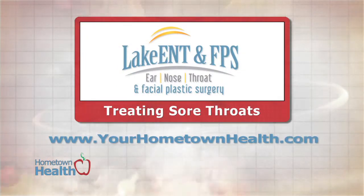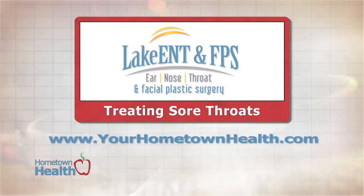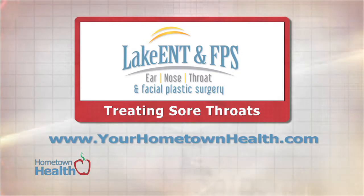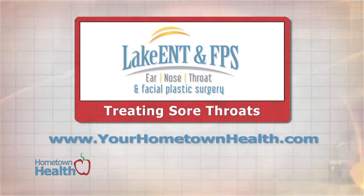For appointments and more information about the services offered at Lake Ear, Nose, Throat and Facial Plastic Surgery, click the Treating Sore Throat story link on our home page, yourhometownhealth.com.